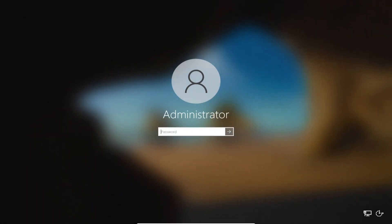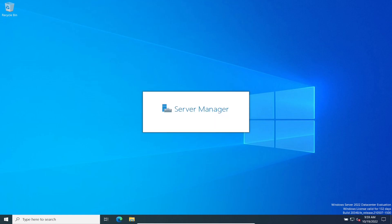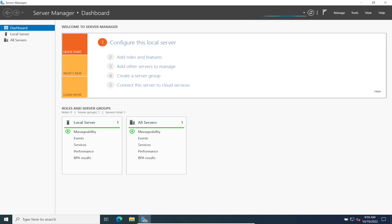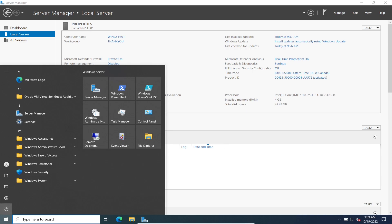Now the file server has no domain. Let's log in locally. Once we're logged in we'll verify it's on the Thank You workgroup, and once confirmed, we'll go ahead and shut it down. Pretty much what we're doing in this video is decommissioning the infrastructure — I'm done with this series.